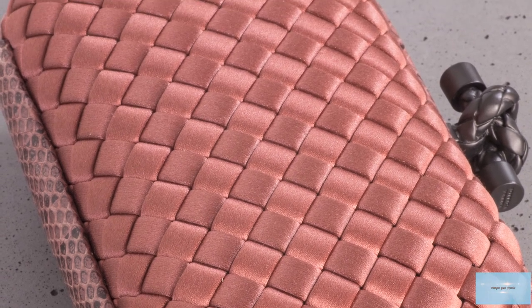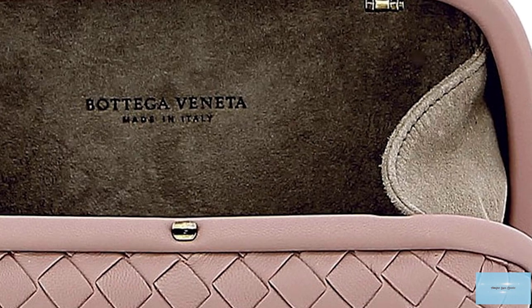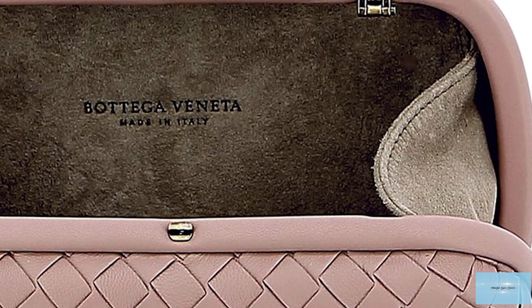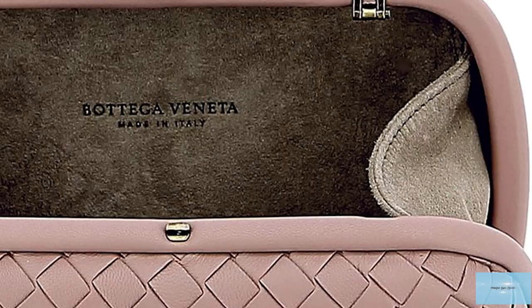Other variations also include Bottega Knots woven in sterling silver, and the most luxurious of them all is the Bottega Knot woven in 18-karat gold, finished with diamonds at each end of its closure.